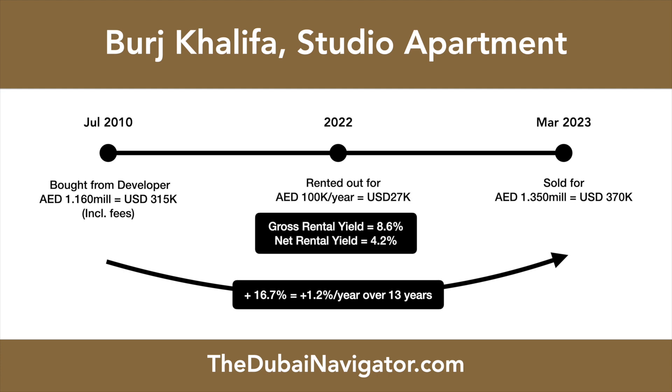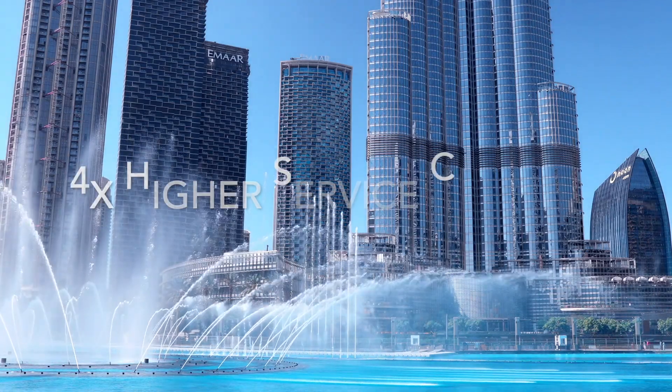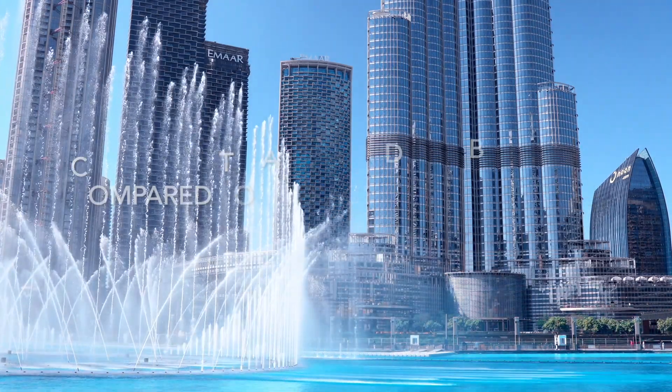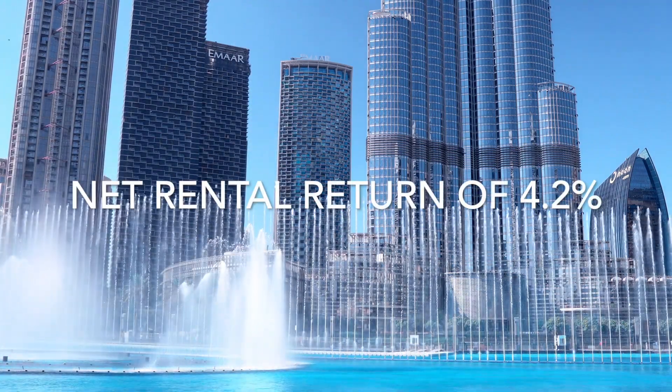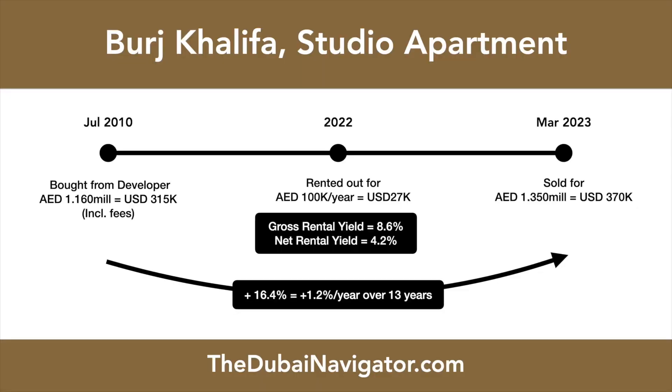Rental returns look better, with studios renting out for 100,000 dirham per year. However, due to the very high service charges for the building, the net rental return hovers just above 4%. Even more importantly, studio rents in Burj Khalifa were only around 70,000 dirham up until 2019, which earned investors a meager rental yield of just 2.5%.